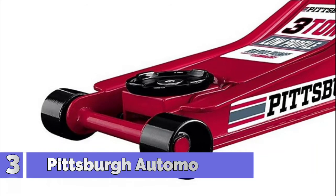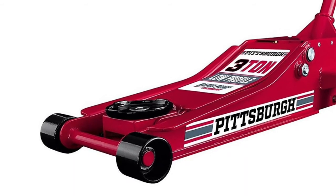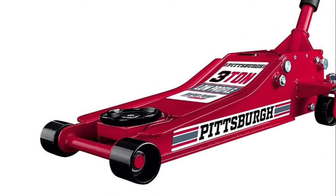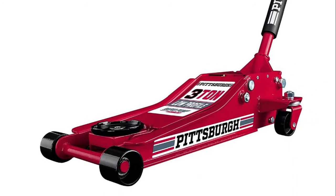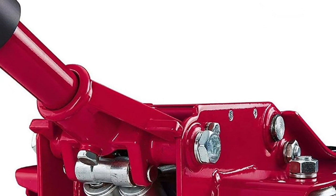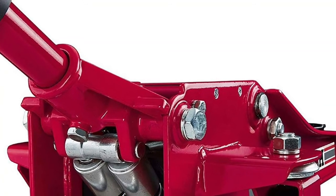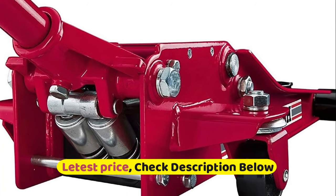Number 3: Pittsburgh Automotive Floor Jack. Super-tough precision welded construction with an industrial-grade finish. Industrial quality for professional mechanics and hardcore automotive enthusiasts. Rapid pump exclusive dual parallel pump system lifts with far fewer pumps. Universal joint release provides precise load control in any handle position. Extra-wide steel casters for stability.